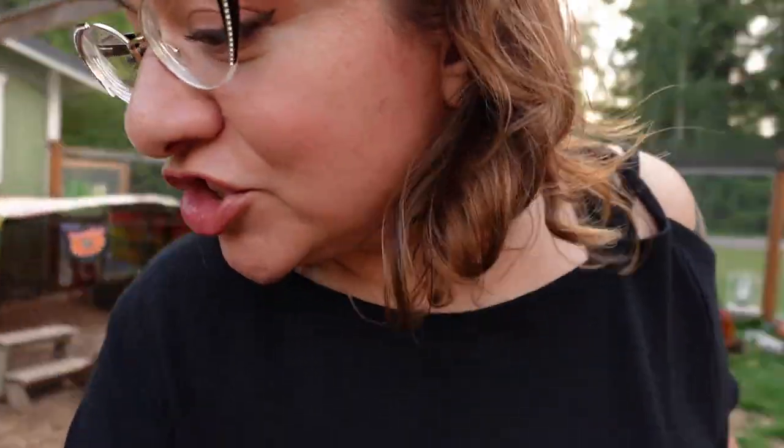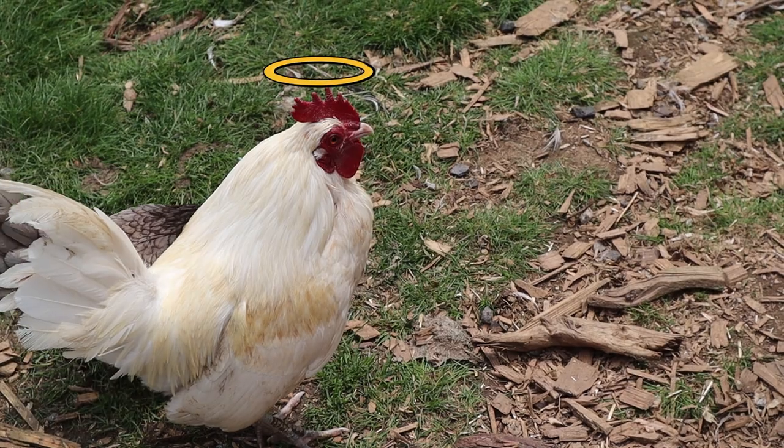E-Bear is over here trying — stop it, E-Bear, do not attack me. Someone told me recently that Philippe would come back to me, and that he might come back in one of my other chickens, which I actually like — I do believe that animals can come back to you. And it really made me feel good when she said that. I think he's come back as E-Bear, because E-Bear has started to attack me.